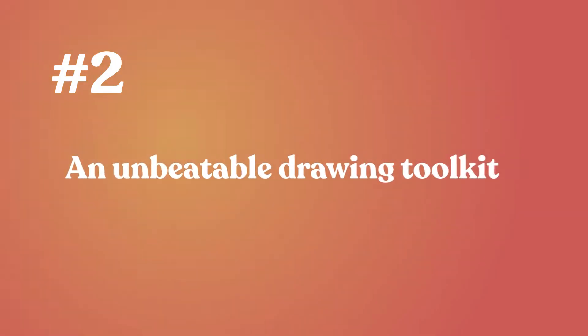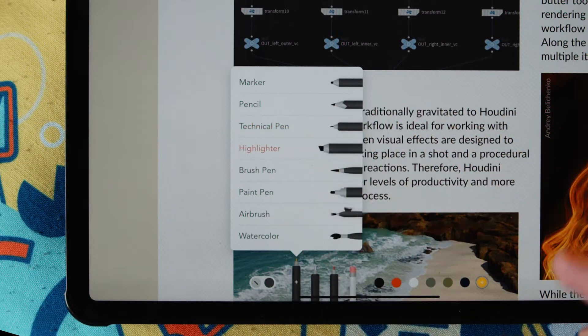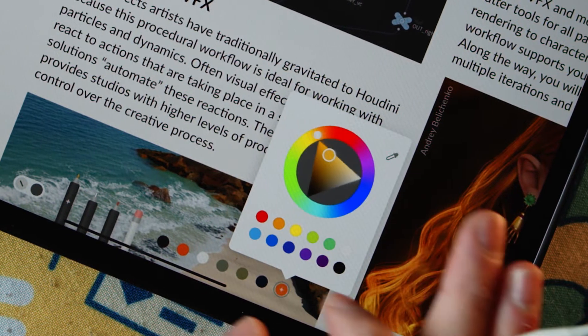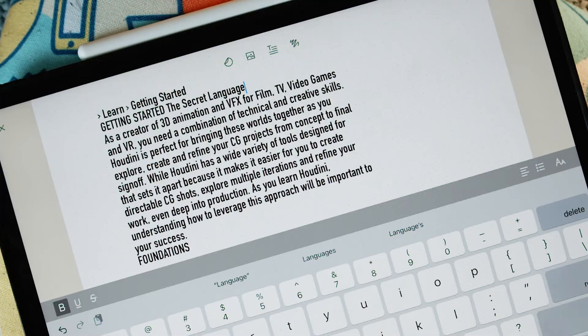Number two, its drawing toolkit is unbeatable. Zinnia's customizable tools make it easy to draw and highlight your texts. Easily change color, opacity, size, and more. Also, it has a convert to text feature that allows you to edit texts directly.